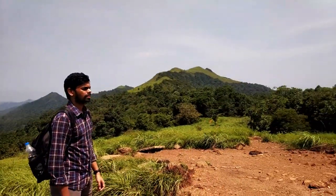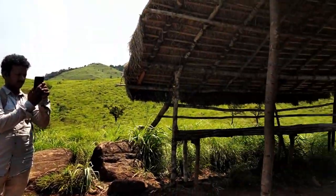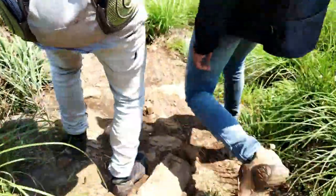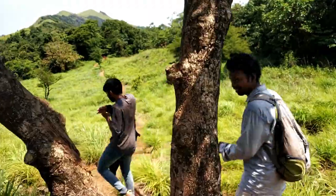This guy posing for the picture is Nikhil from Mangalore, and he is a solo traveler. He joined us in the hike to the viewpoints. We are done with the refreshment, so we are moving towards the viewpoints. There is a lot more to hike to reach there.